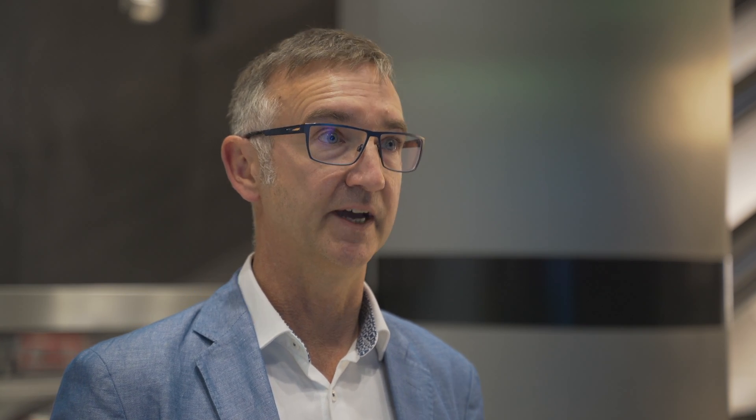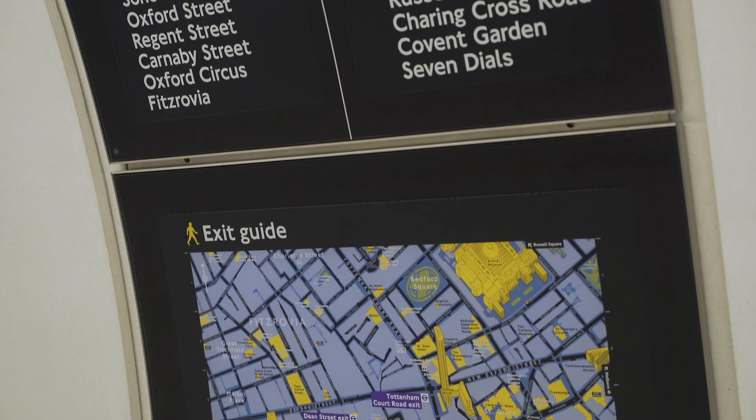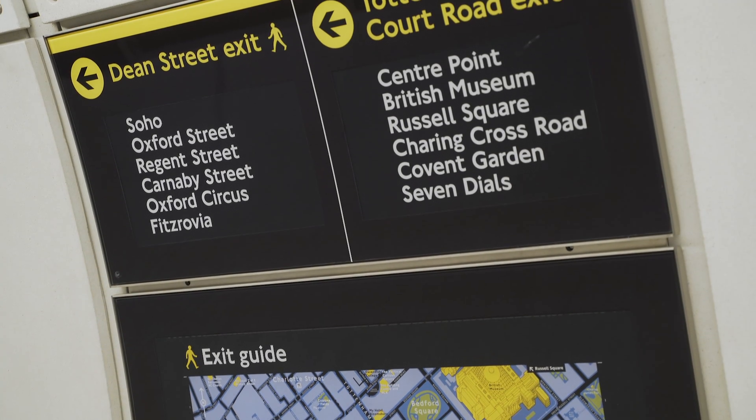That works in combination with signage on the rear of the platform, which includes local information and network maps, so that you're able to determine which end of the station you need to exit.